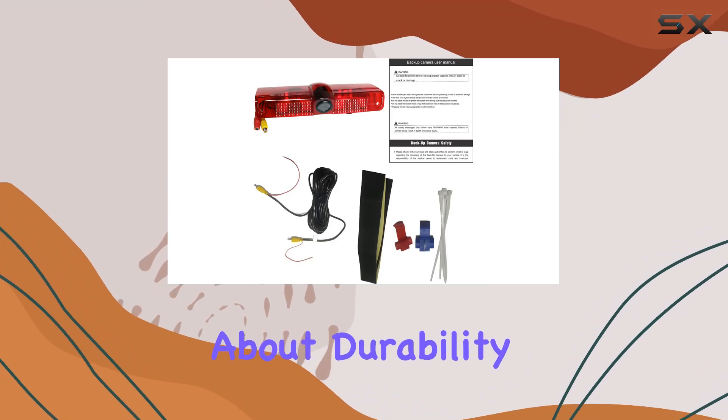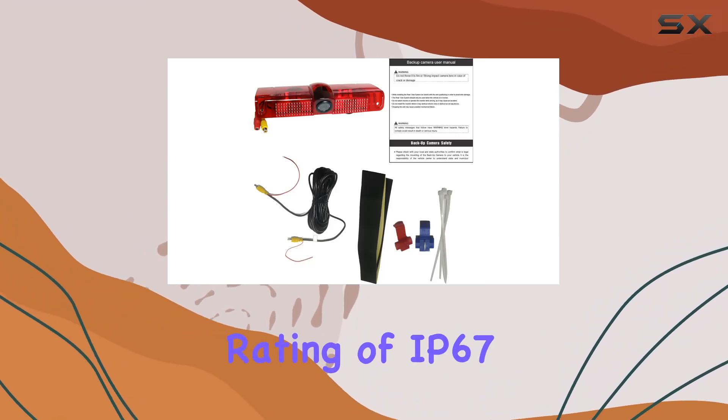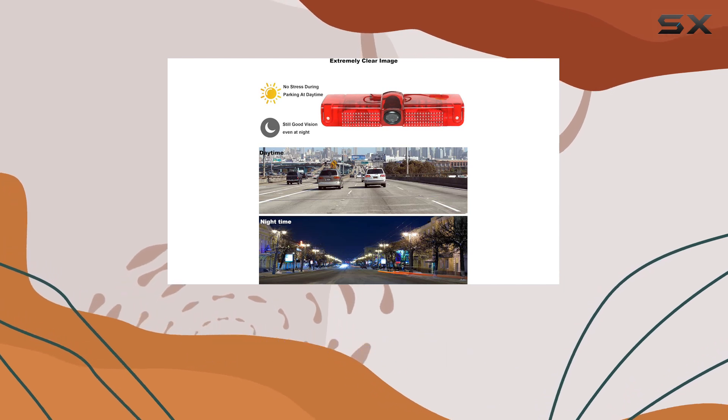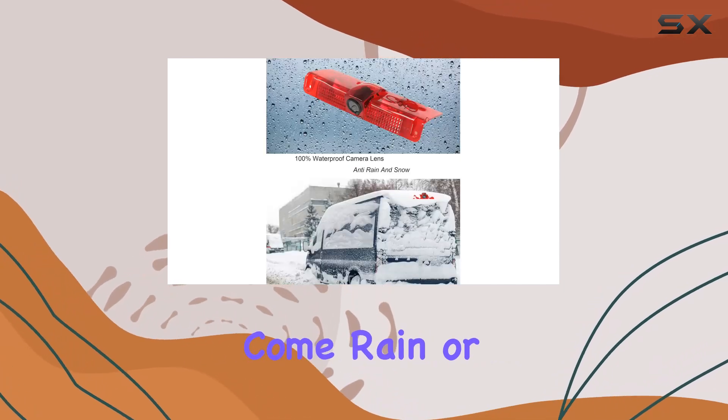And let's talk about durability. With a waterproof rating of IP67, this camera is built to withstand all weather conditions, ensuring reliable performance come rain or shine.